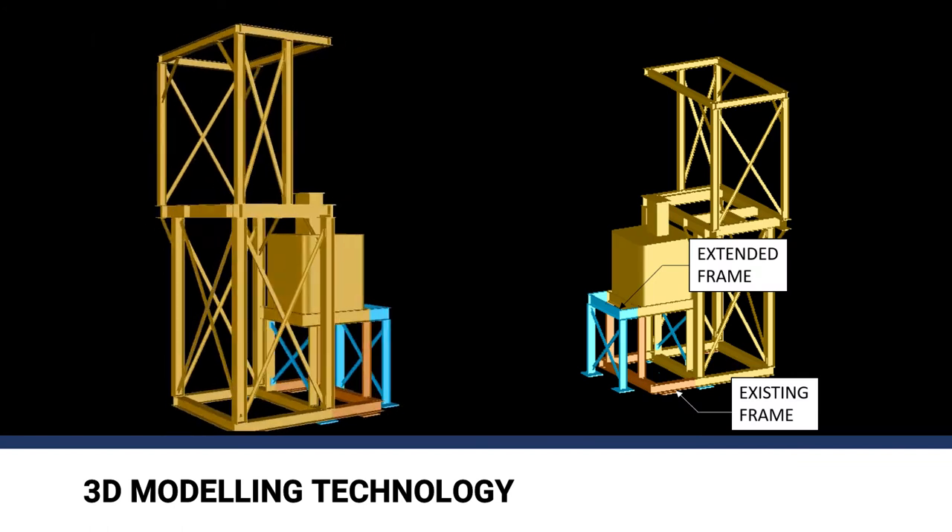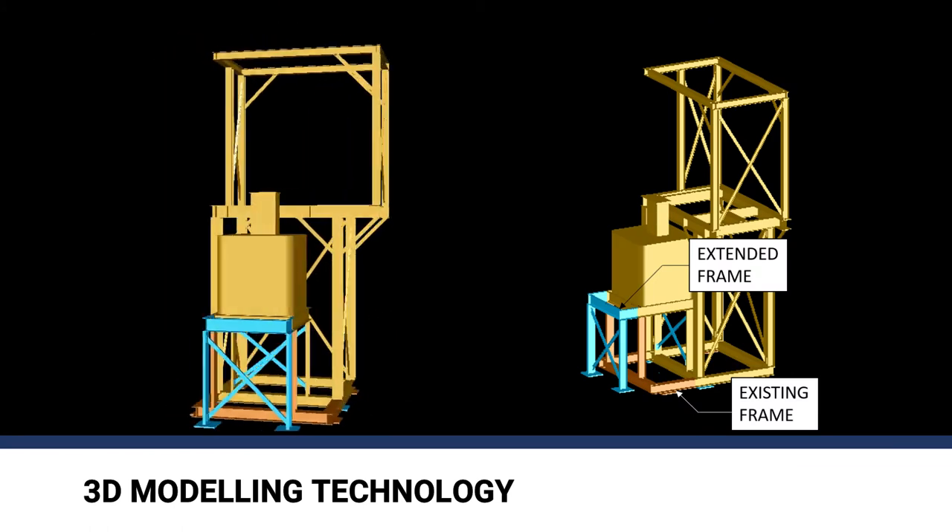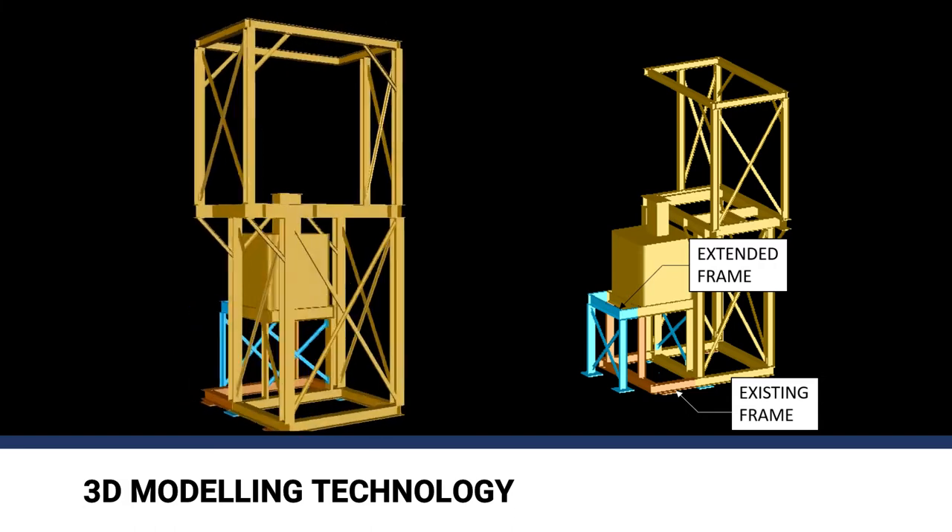3D modeling was used to design and modify the existing frames. This allows for detailed mechanical design and spatial auditing.